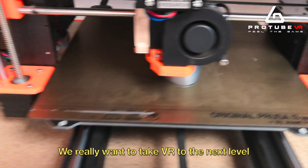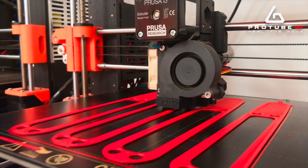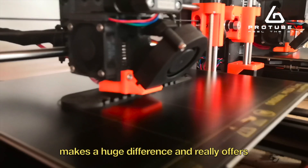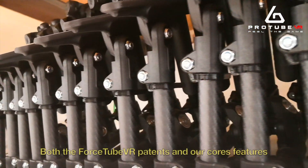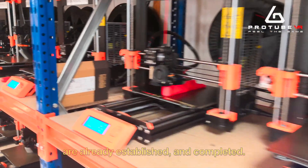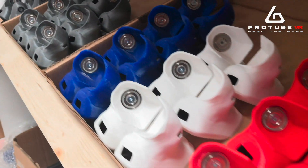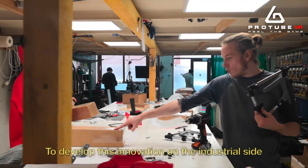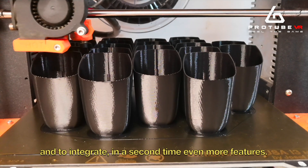We really want to take VR to the next level with your help on this Kickstarter. A little bit of haptic feedback in VR makes a huge difference and really offers an extra level of immersion. Both the Force Tube VR Pathfinder and our core features are already established and complete. The Kickstarter objective is here for two main reasons: to develop this innovation on the industrial side and to integrate even more features.